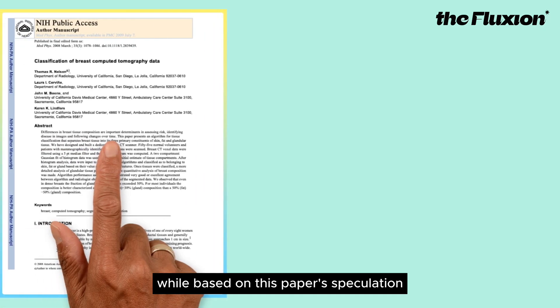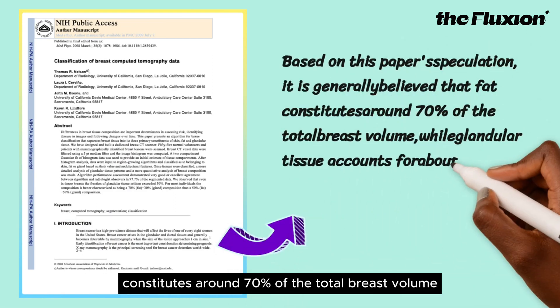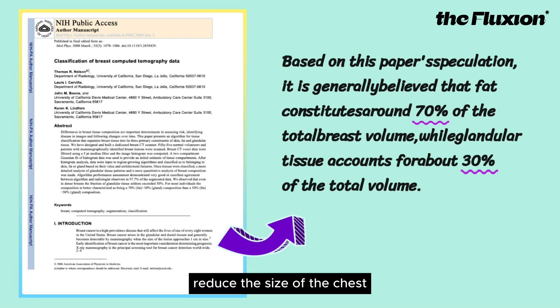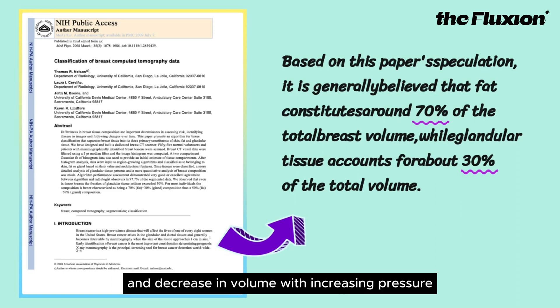Based on this paper's findings, it is generally believed that fat constitutes around 70% of the total breast volume, while glandular tissue accounts for about 30%. Therefore, to investigate whether the pressure provided by a chest binder can actually reduce the size of the chest, we need to consider whether the two main components — fat and water — decrease in volume with increasing pressure.